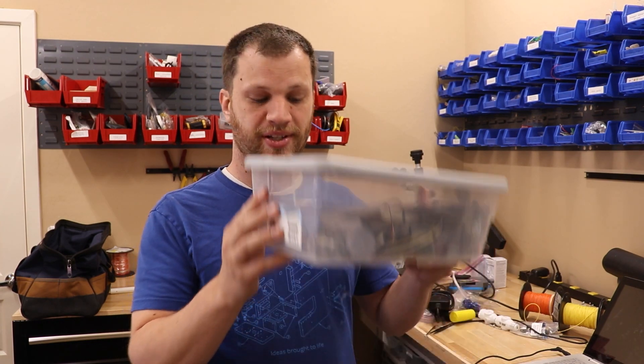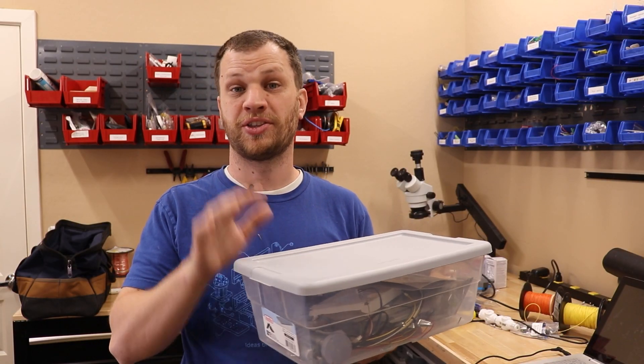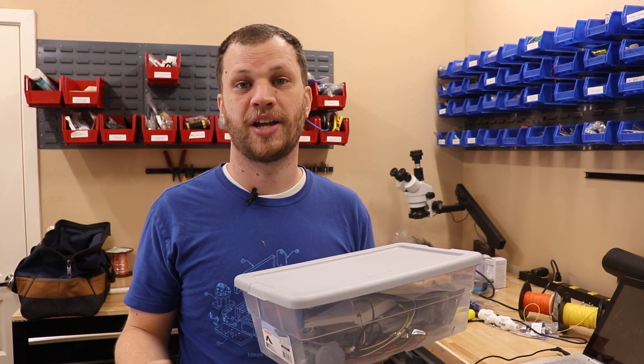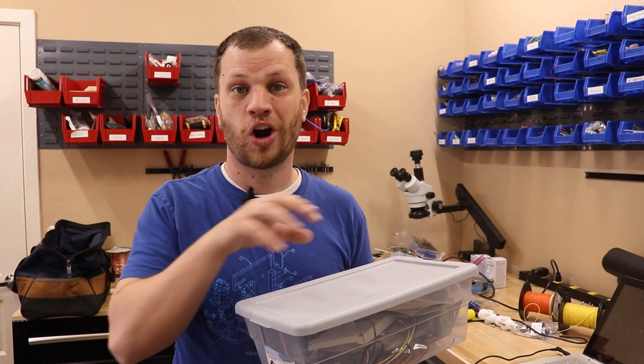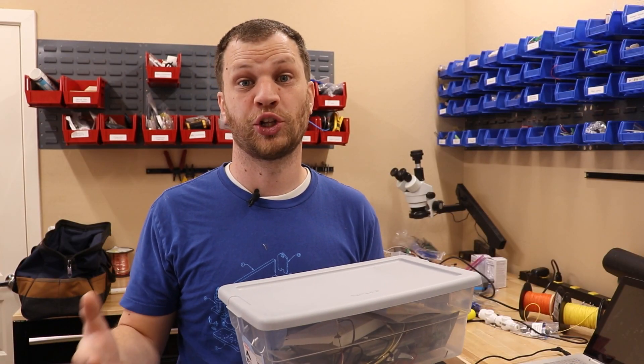That third category — things you don't really need to access that often — I use these clear storage bins. These are really inexpensive; you can get them at Walmart or Home Depot for usually less than a dollar a piece. I don't like getting storage bins much bigger than this. With bigger bins you end up throwing a whole bunch of things in and it gets really heavy, and it's hard to find things. By keeping them relatively small you limit how much fits in each bin, making it easier to find what you're looking for.